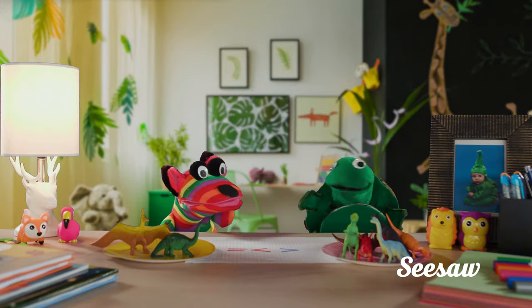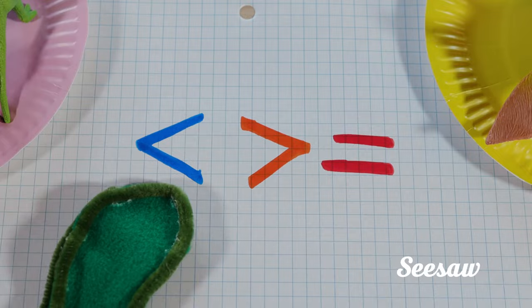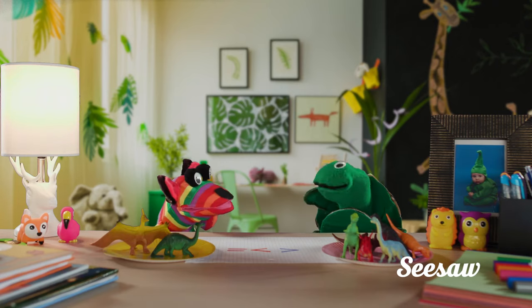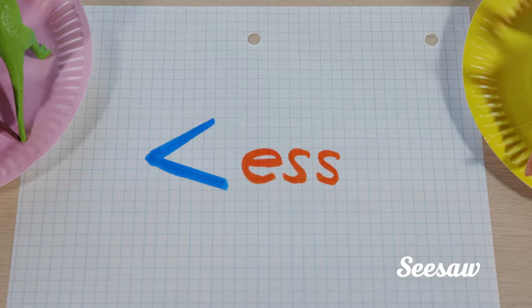Each of these symbols have names. This one means less than. An easy way I remember is the symbol's shape looks like an L. Okay, less than, got it.